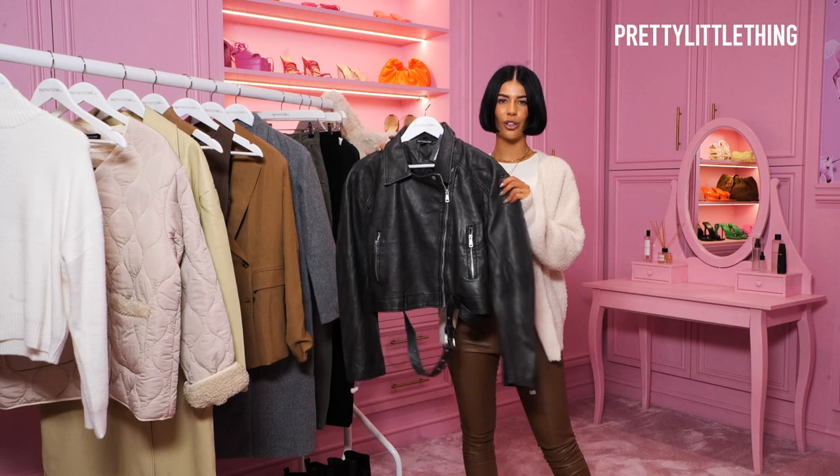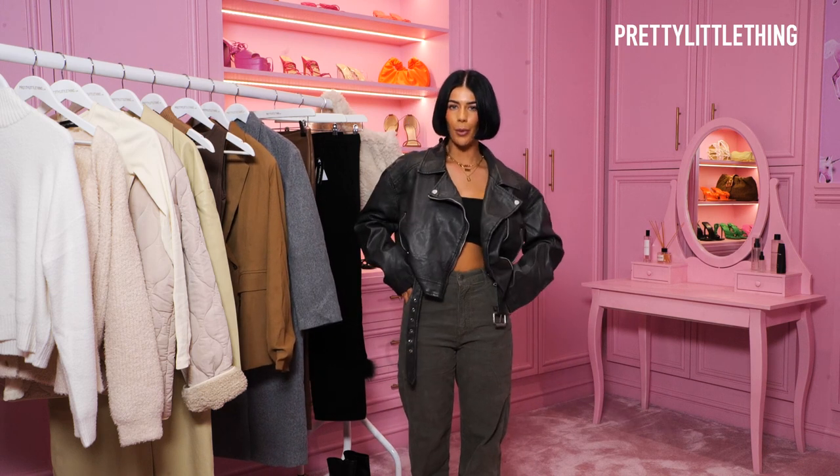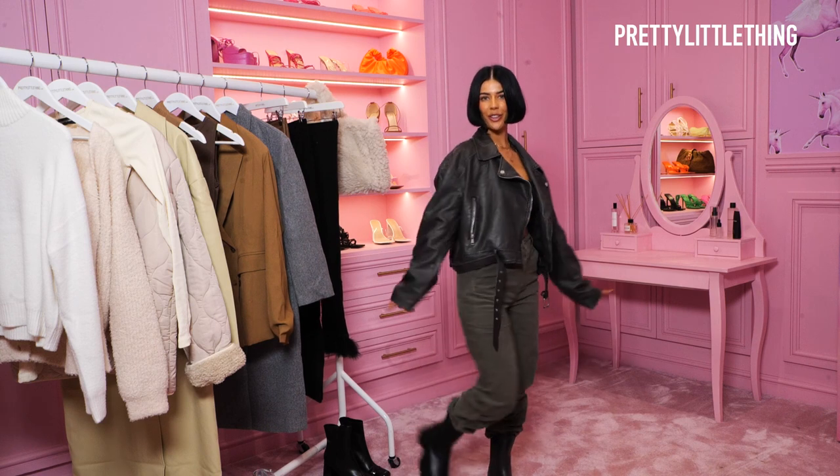Moving on to the next outfit — I have been dying to style up this gorgeous leather jacket. It's got that really nice worn look to it. I went up two sizes so I'm wearing a size 10 — I'm usually a size 6 — and I just love the oversized fit. This goes so well with these cord khaki trousers; I'm wearing a petite in these and they fit absolutely perfectly, really cinching me in at the waist but still super comfy. Then just with some classic chunky black boots, you can't go wrong. I've tucked the trousers into the boots and I think this looks so cute.